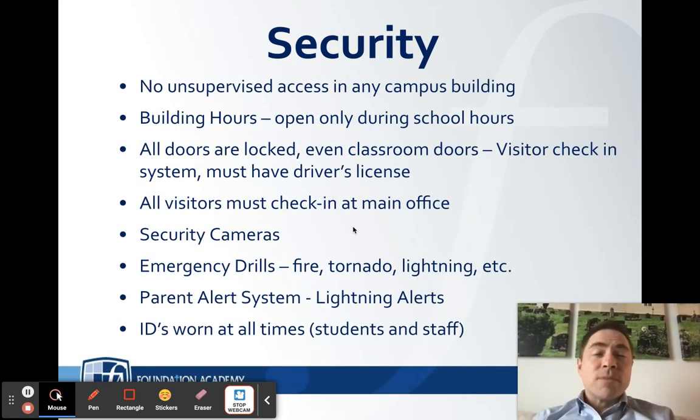Safety is our non-negotiable, and security plays a very important role. There is no unsupervised access in any campus building — be where you're supposed to be, and if you leave for any reason, make sure your teacher or supervising adult knows exactly where you are. Building hours are only open during school hours, from 8 until the bell rings at 3:15. All doors will be locked, including classroom doors. Visitors must check in through the front office with a driver's license for identity verification. We have security cameras throughout the entire Tilden campus to ensure the safety of our students, faculty, staff, and campus.